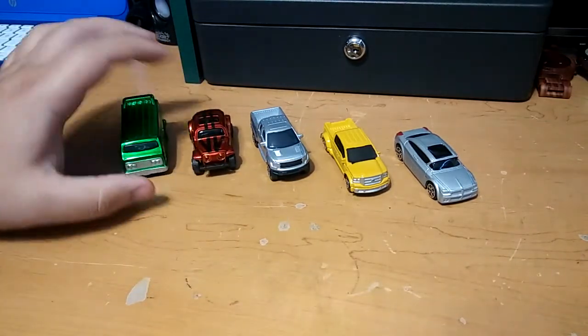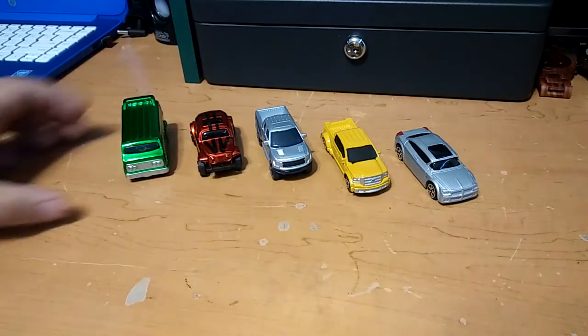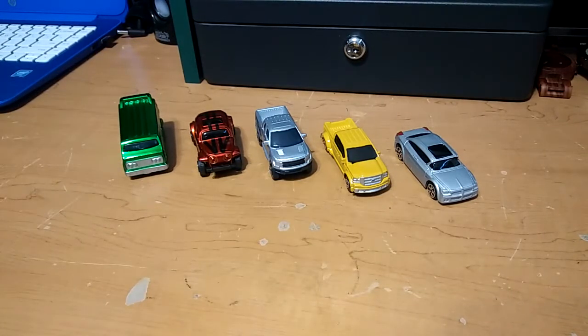So there we go — we got the Maisto lot from eBay for only $2. Not bad. Thanks for watching, guys. Hopefully you enjoyed the video. Happy hunting.